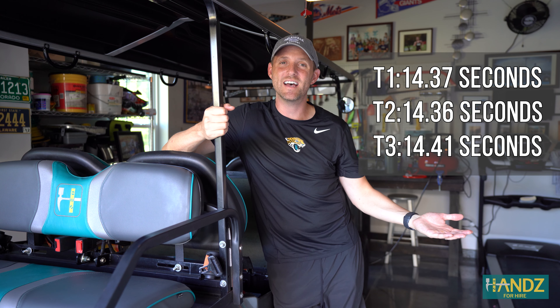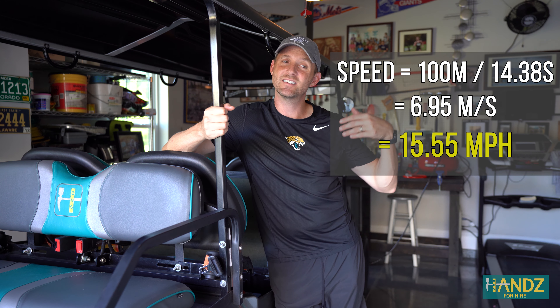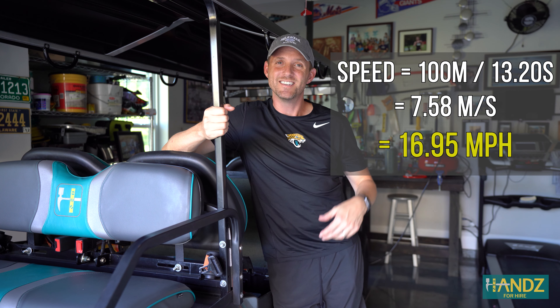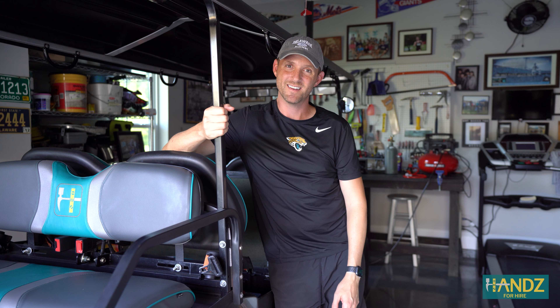So here are the stats for the lead-acid battery that we collected a couple years ago, and here are the stats for the lithium-ion trials that we ran today. So you tell me — is it worth the cost to go with the lithium-ion battery? Leave me a comment below and don't forget to like and subscribe. Until next time.